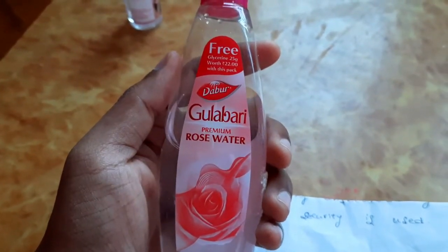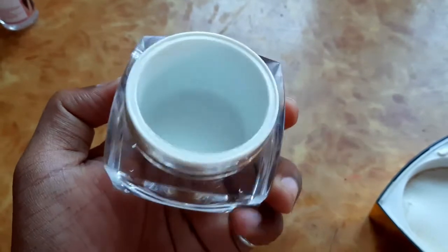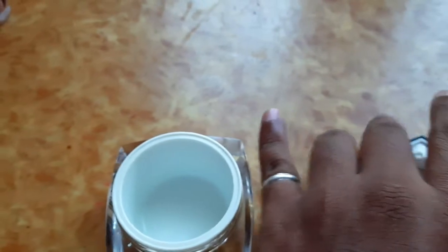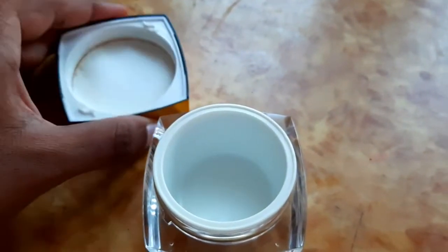And you can add an empty container. I am going to store the cream for 7 days.